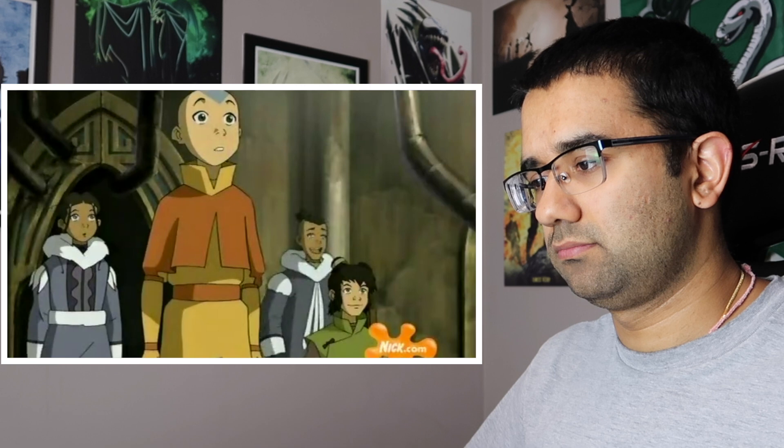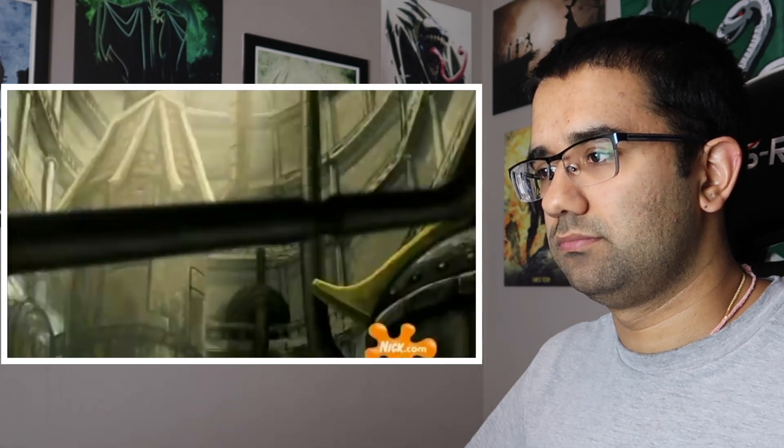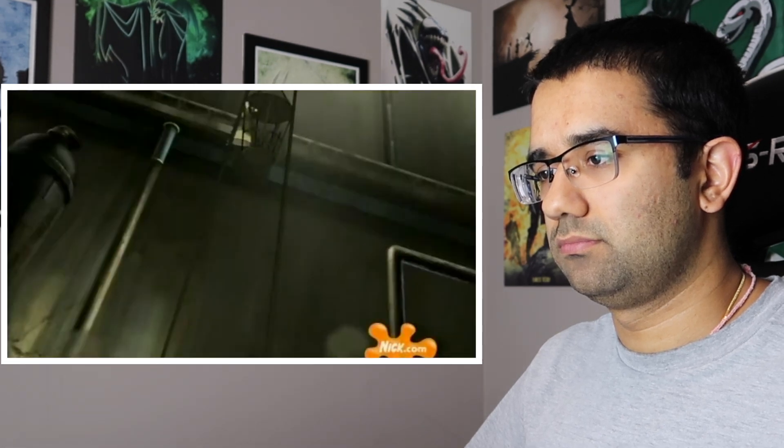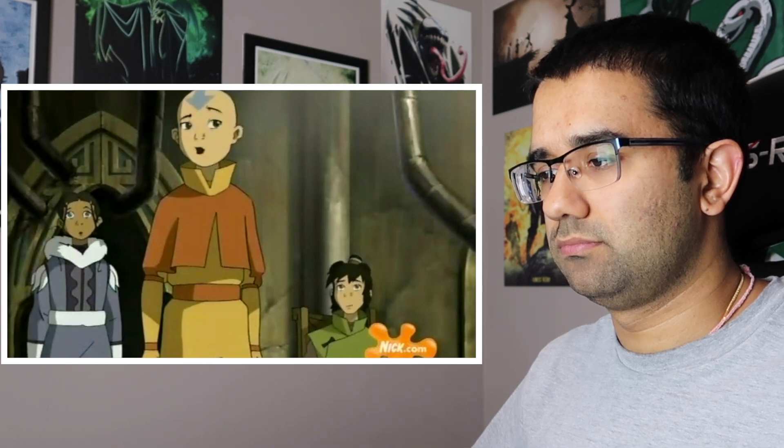In the show, the character confirms: 'My dad is the mastermind behind this whole place. Everything's powered by hot air. It even pumps hot air currents outside to give us lift when we're gliding. This place is unbelievable.' So that confirmed that this place actually blows out hot air pockets on the outside, which is how the gliders achieve lift after they've glided for a bit.